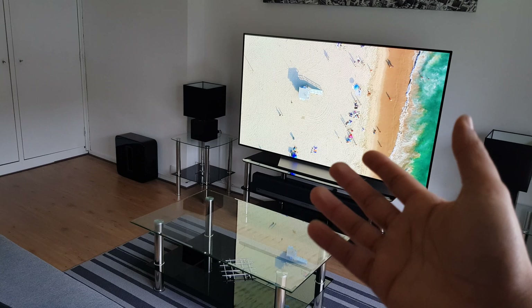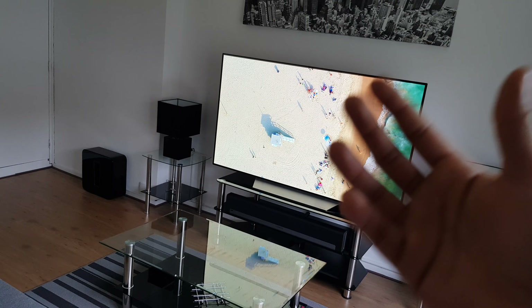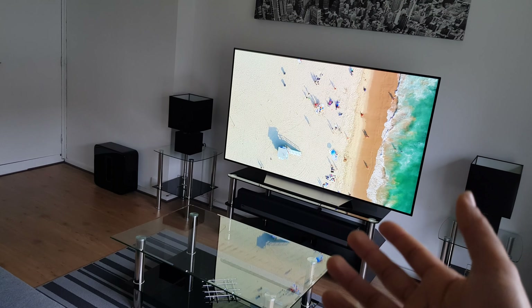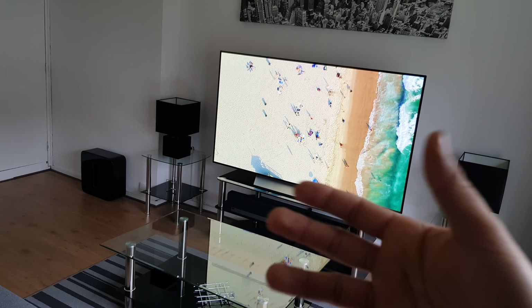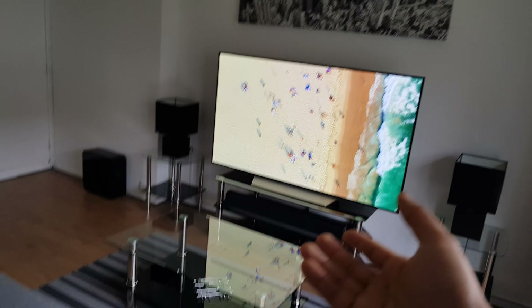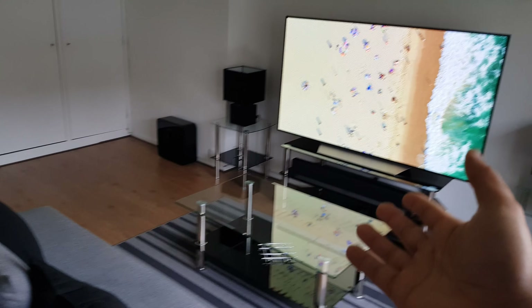With current phones, like my Note 8, having a 4K display, it's really unnecessary to have so many pixels in such a small display. Whether this applies to a 65-inch screen is a different matter, but that comes down to the viewing distance. For me, I have a viewing distance of about 2 meters from my eyes to the TV, and 4K is actually beneficial.